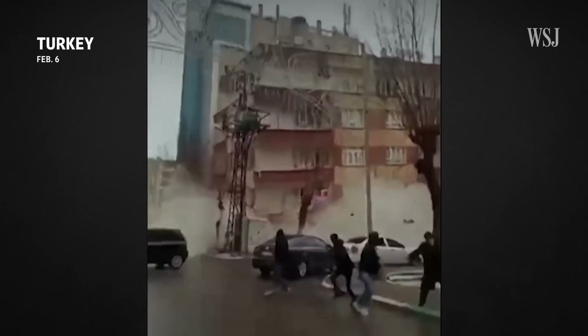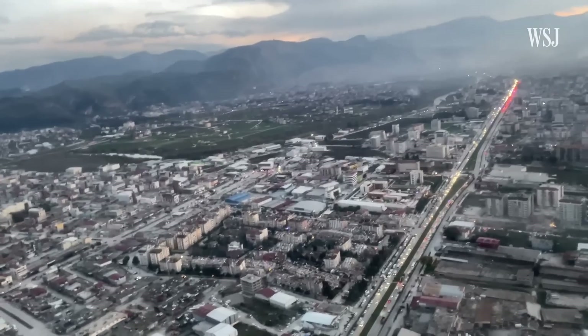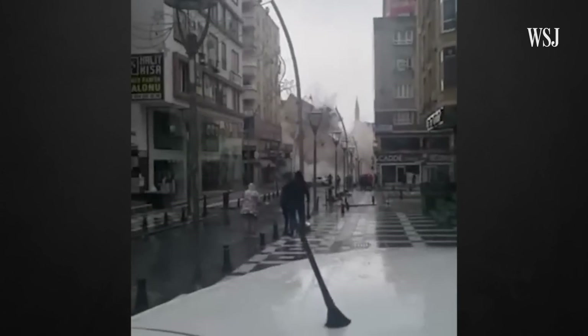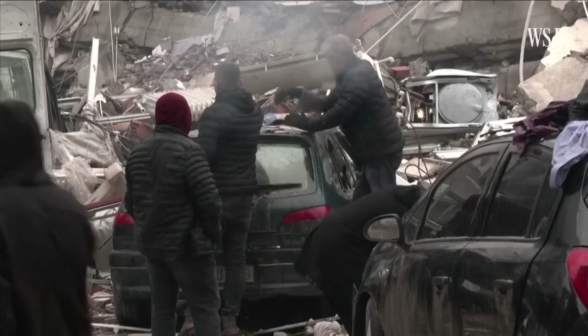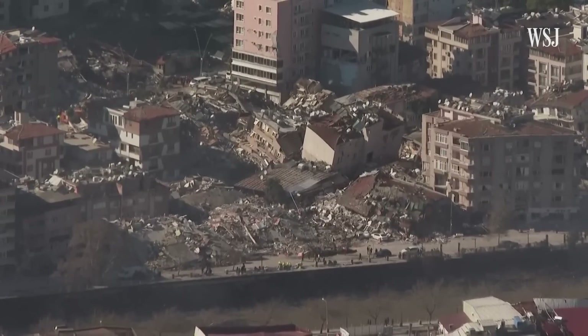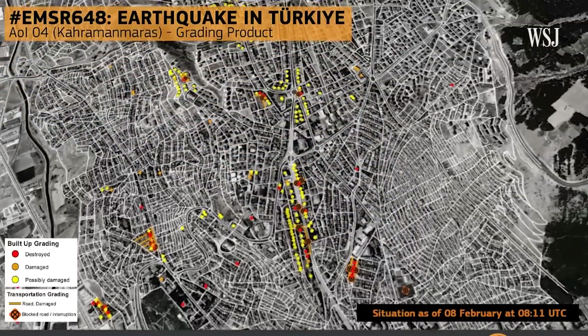The earthquakes that shook Turkey and Syria this month, killing thousands, have fractured the country's transport networks. The 7.8 magnitude earthquake destroyed roads and collapsed buildings onto roads, rendering some routes impassable and effectively rewriting the map for some cities overnight. That's made it harder for rescue workers to get aid in and the injured out. But now aid workers have a number of technological tools at their disposal to find new paths through the rubble. Here's how mapping technology could help the rescue efforts in Turkey and Syria.